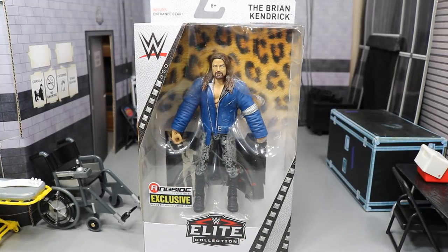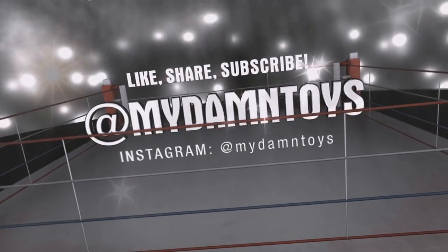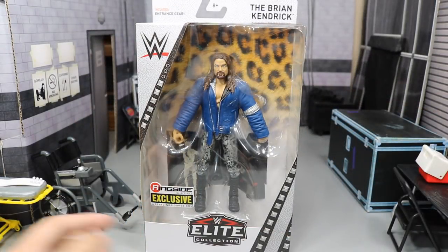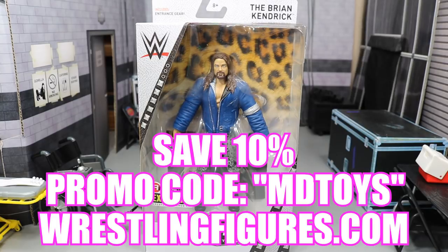Welcome back to another MD Toys video. Today we're doing another WWE elite figure review on the Ringside exclusive Brian Kendrick. You can see the sticker right here — it says Ringside Collectibles exclusive, which means the only place you can pick this figure up is Ringside Collectibles. Using the promo code MD Toys is how we picked ours up — you will save 10%. This figure looks absolutely amazing.